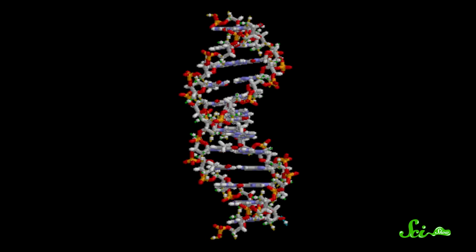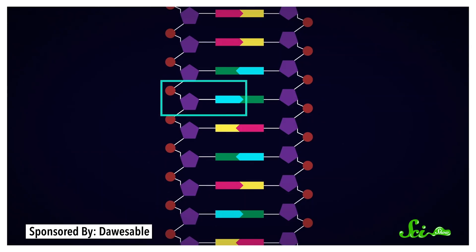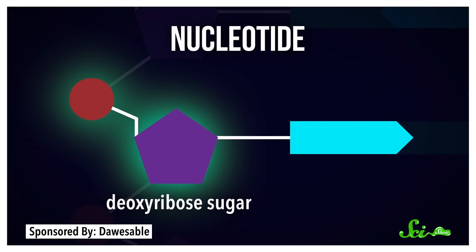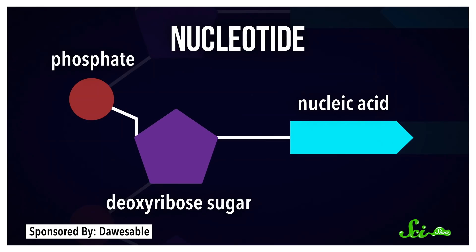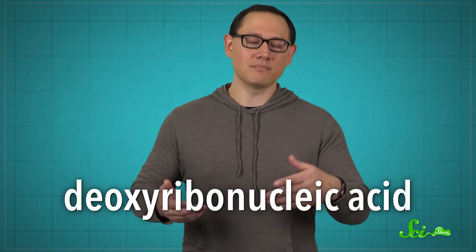A quick primer on DNA. If you think of DNA as a molecule, it's this iconic twisted ladder made of two strands that join together down the middle. Each strand is a long chain of building blocks called nucleotides, which have a sugar, deoxyribose, that creates the backbone of the strand along with another chemical called phosphate, and a nucleic acid that sticks off to the side and makes half of a rung of the ladder. And that's how you get the name deoxyribonucleic acid, DNA.